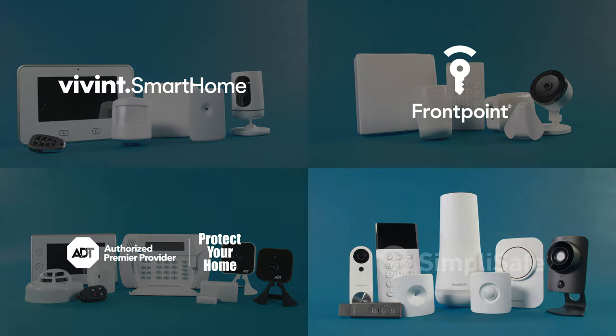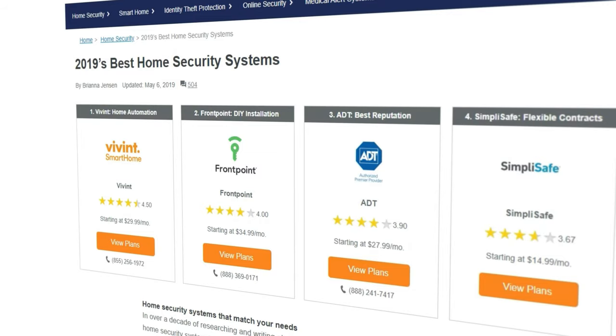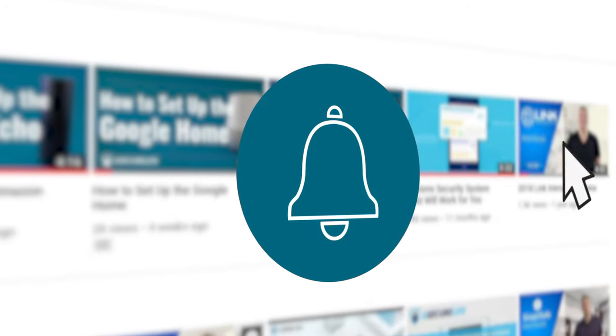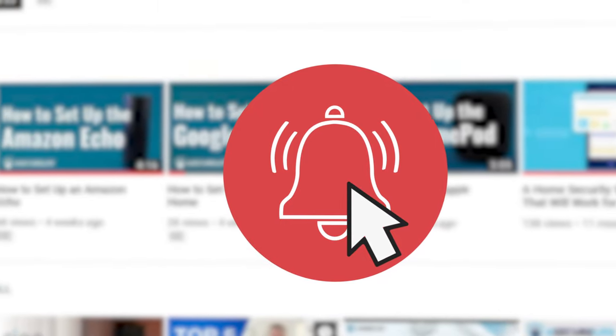ADT and SimpliSafe are our top picks in the home security industry. If you have more questions about the brands in this review or other options for home security, subscribe to our YouTube channel. We've got tips on everything you need to live a secure life.